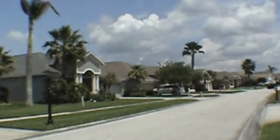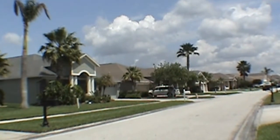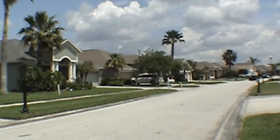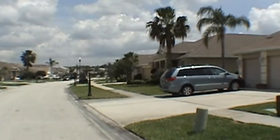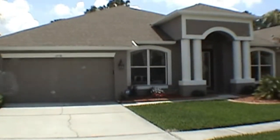Hello. Today we're out at 12738 Tar Flower Drive. This is in the Westwood Lake Subdivision in Northwest Hillsboro County, very close to the shopping mall of Citrus Park and the Eagles Golf Course.